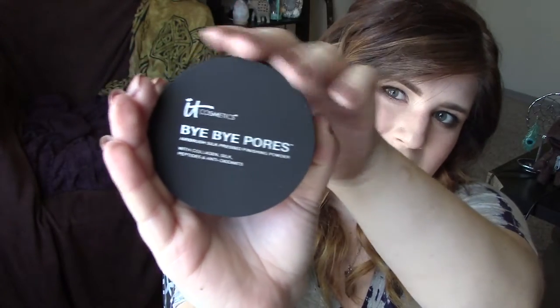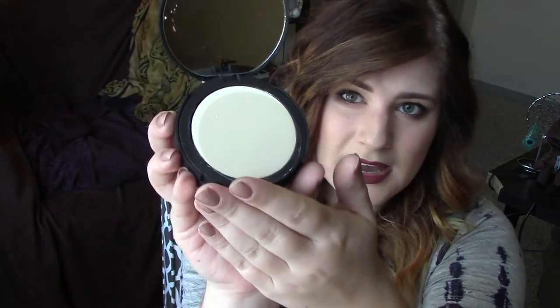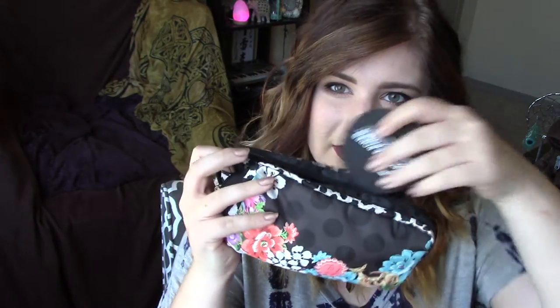I'm gonna take it out of its packaging here. It's got a nice matte, soft-feeling front and it says Bye Bye Pores Pressed. This is a translucent powder so there shouldn't be any color to it. The inside looks a little bit yellowy — it's got one of those plasticky films on it, and then you lift that up and there's a little sponge on the bottom. It's kind of big packaging for a compact, not really something I can just throw in my makeup bag easily. It was $29 and is only sold at Ulta.